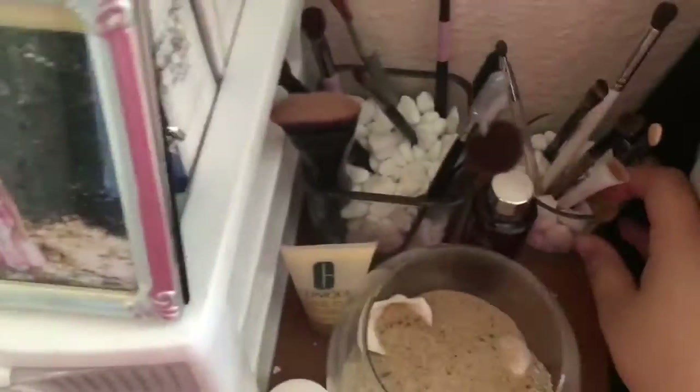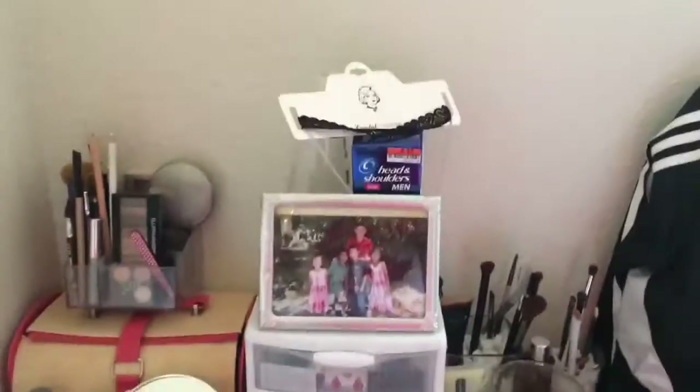Over here I just have some little containers from Dollar Tree, and the rocks are from Dollar Tree as well. I have all my brushes — these are like my more smaller brushes and these are more my bigger brushes like my contour brush, concealer, eyeshadow, stuff like that. And that's the overview of that.